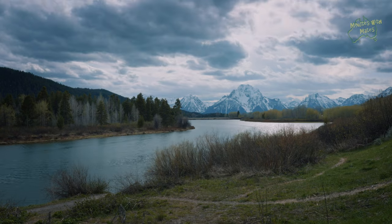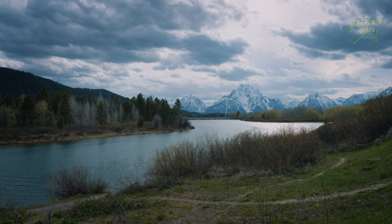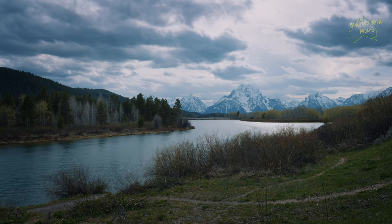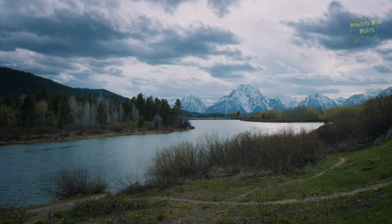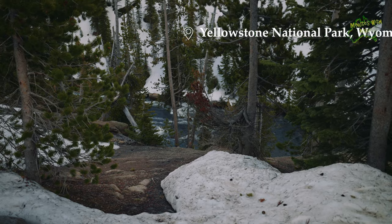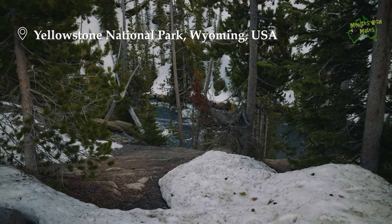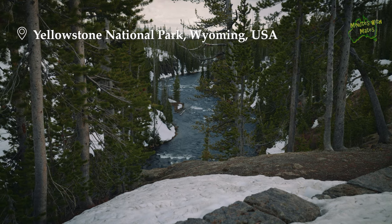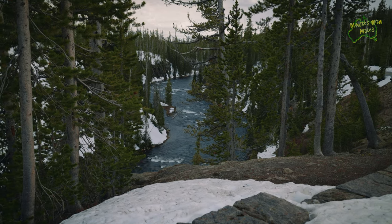The Tetons are an awe-inspiring sight. Despite spending only the one day here, we have no regrets. We are grateful for the chance to witness such breathtaking beauty in person. As we journeyed back to Yellowstone, we again found ourselves pausing at numerous snowy turnouts. Words cannot fully capture how deeply we value the beauty of these places.